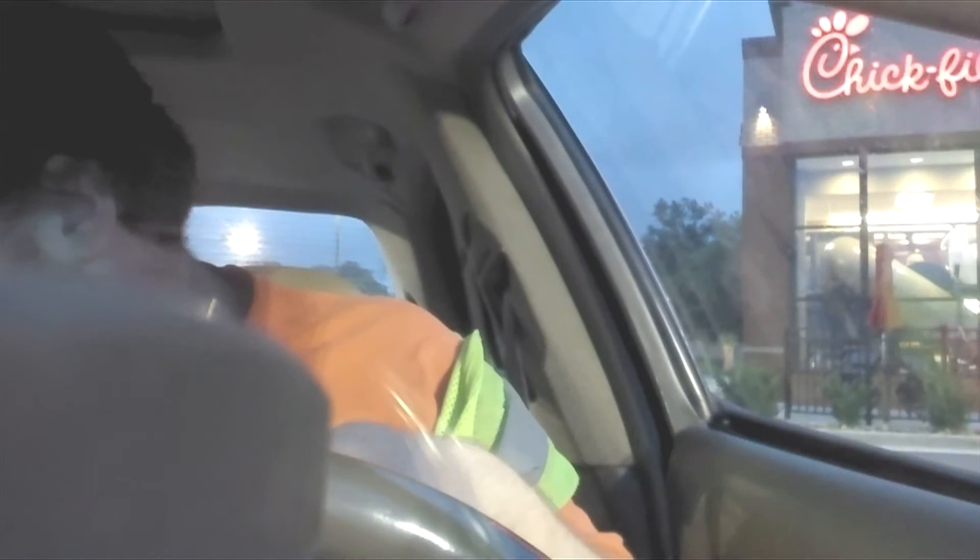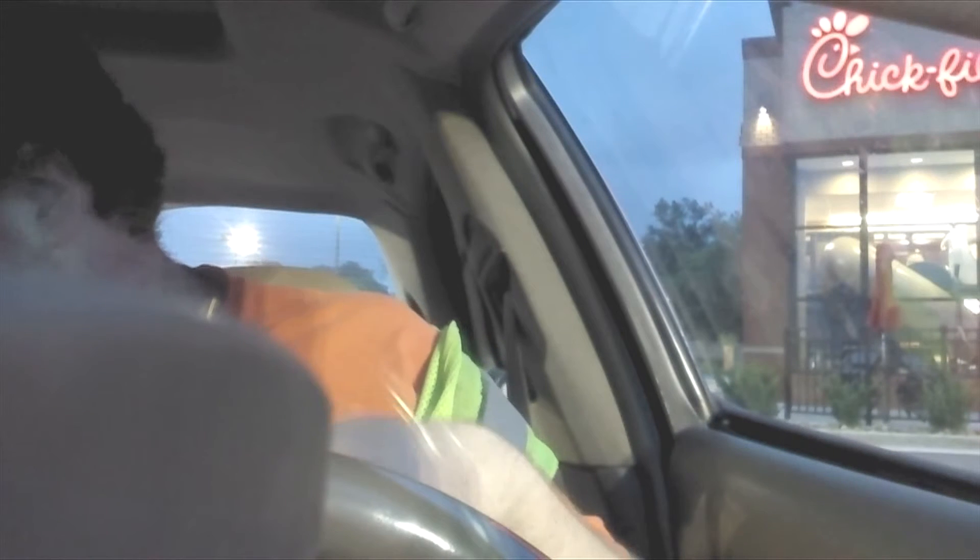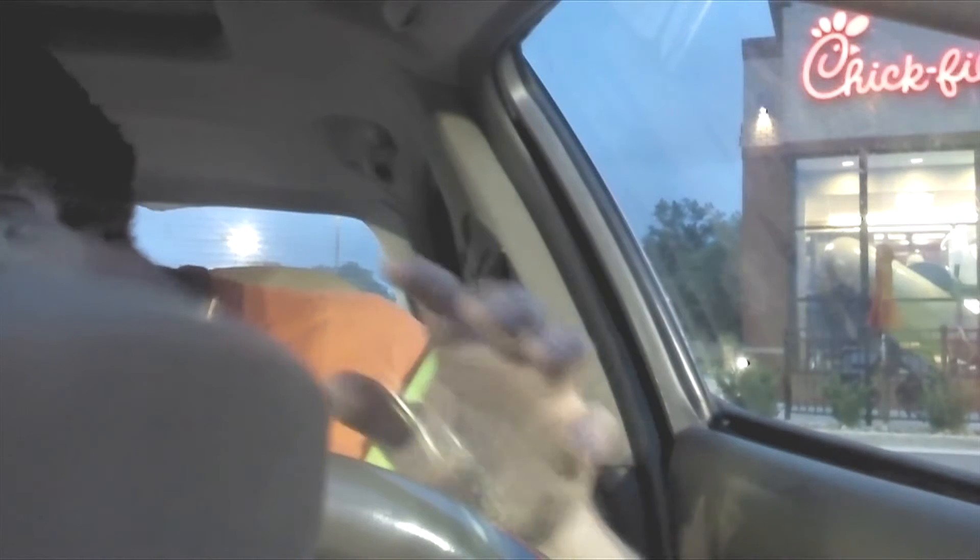I'm at Chick-fil-A right now. This camera is a pain in the butt sometimes. I don't even know where I put the receipt, but I know that it came to a total of $7.50 and it is the Spicy Chicken Biscuit Combo Meal. It was like 50 cents extra for an orange juice.